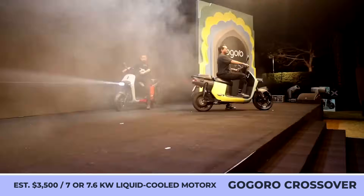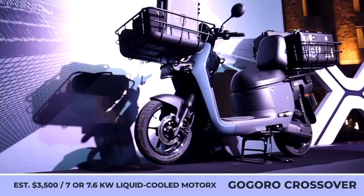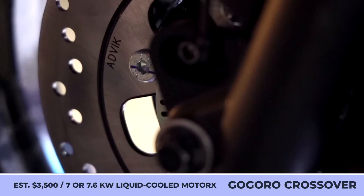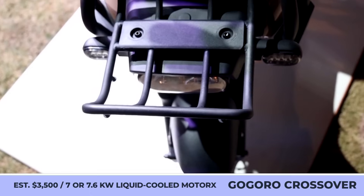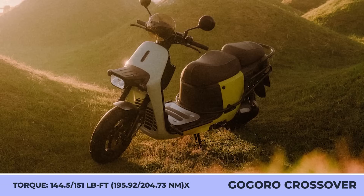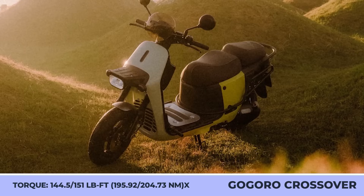The manufacturer calls their new creation a two-wheel SUV, probably hinting at its advanced mixed-terrain riding capabilities. To live up to such a name, the model received a completely redesigned all-terrain frame with an improved rigidity rating compared to previous generation Gogoro products. Besides the improved frame, the model brings a wide array of features and components that should let you confidently take the roads less traveled.